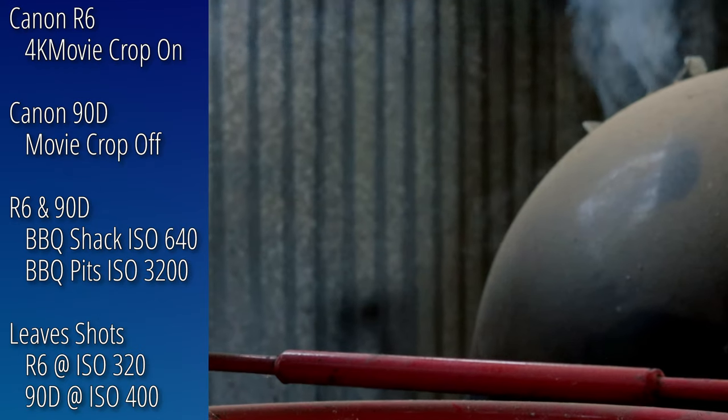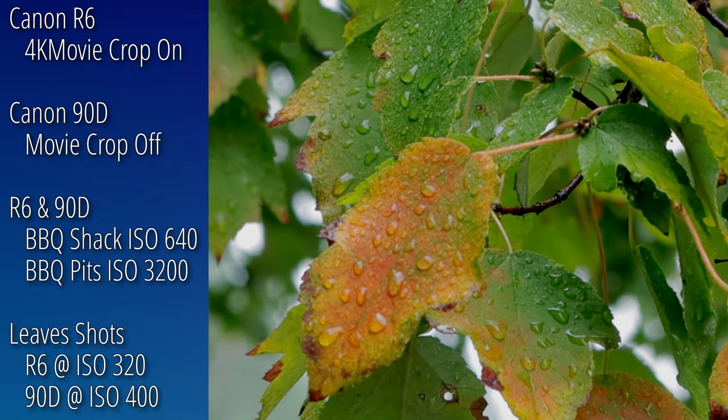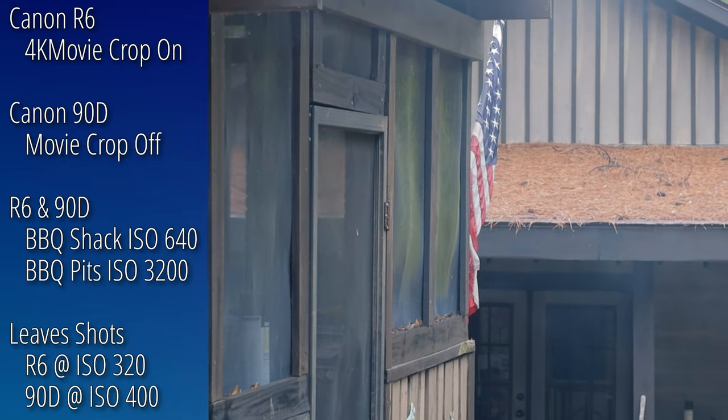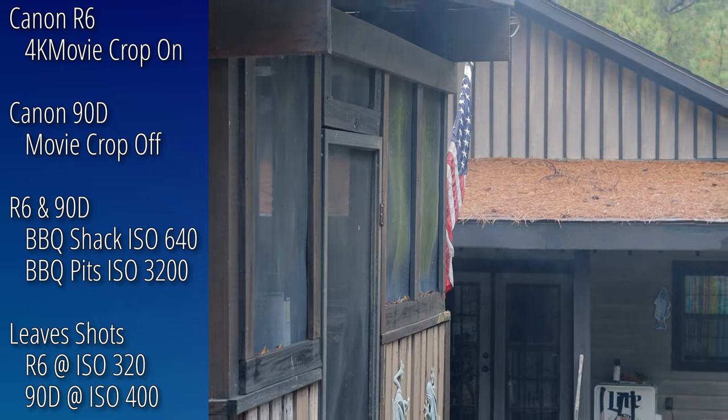To get similar aspects, I turned the 4K movie cropping on for the R6 and it was turned off for the 90D. The aperture was set to f6.3. This wasn't intentional, but the ISOs were mostly the same — though in the fall leaves shots, the 90D ISO was 400 and the R6 was at 320.